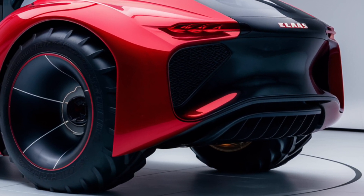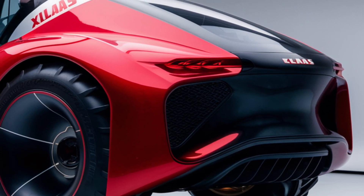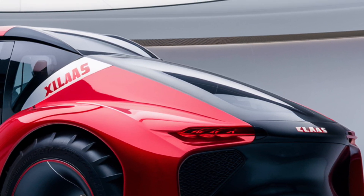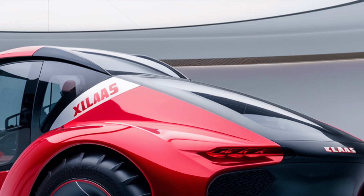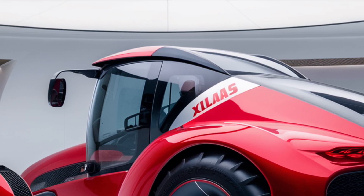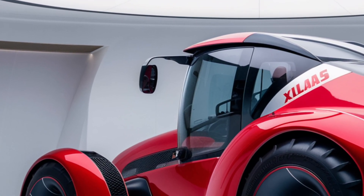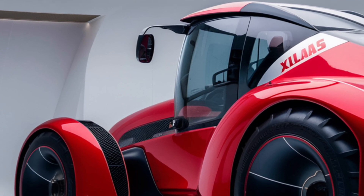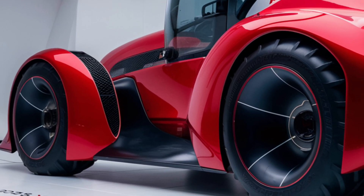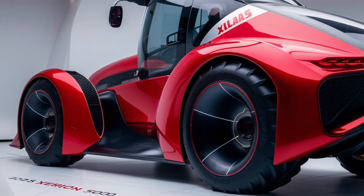Now let's get into performance, where the Claas Xerion 5000 truly shines. This tractor is powered by a mammoth 530-horsepower engine, making it one of the most powerful tractors on the market. The engine delivers a huge amount of torque, which is perfect for heavy-duty tasks like deep plowing, tilling, or pulling oversized implements. Claas has engineered this engine for efficiency as well, meaning you get maximum power with optimal fuel consumption, which is critical for long days in the field.